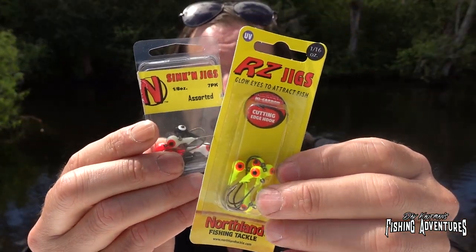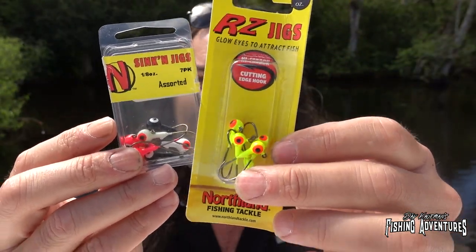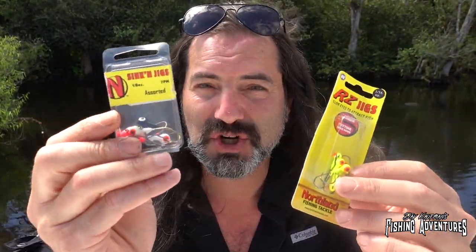You're probably thinking: we can get those jigs at any Bass Pro Shops in Florida. Yes, you're right, but these oscars and cichlids fight so hard that they literally bend those hooks straight. So I brought down the strongest jigs I could find — these are Minnesota-made from Northland Fishing Tackle. These are the strongest jig heads I know on the market. I got these in the variety color pack and we're going to start off with an orange jig head because orange is a good attractant down here.